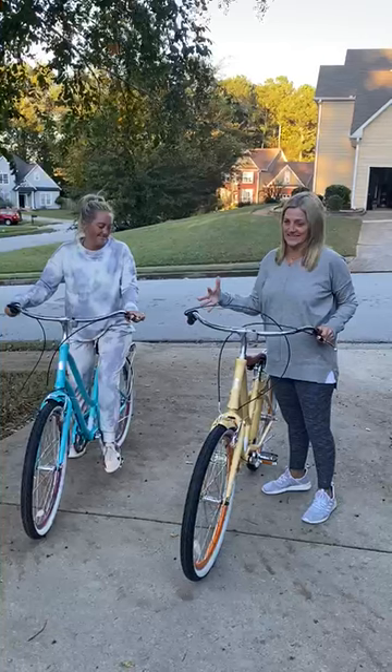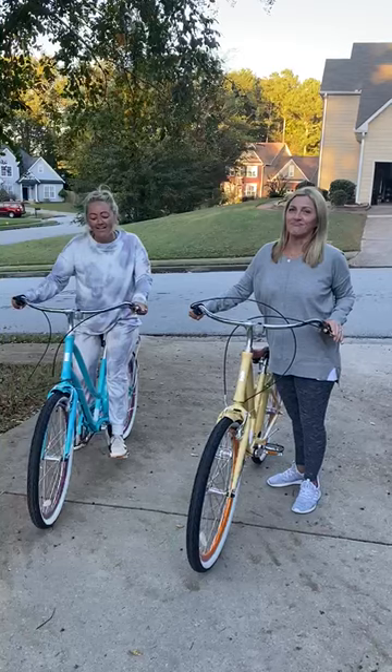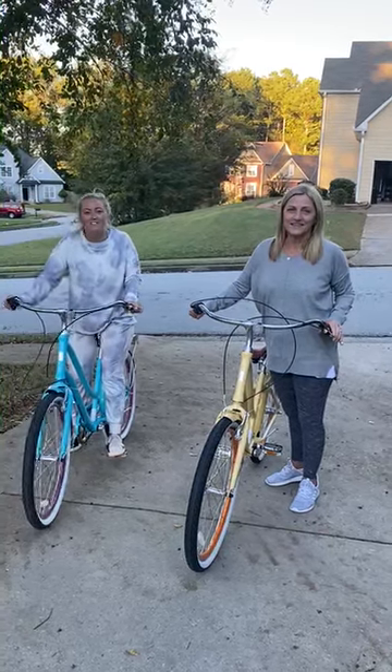They're perfect for neighborhood bike rides, going to the beach, anything like that. So definitely check out 630 — you're out!